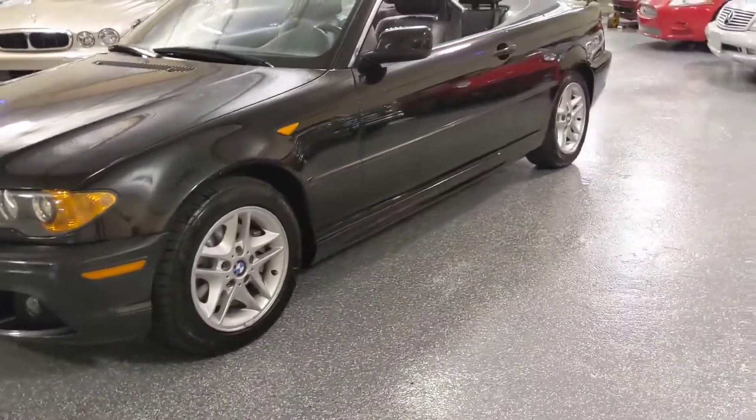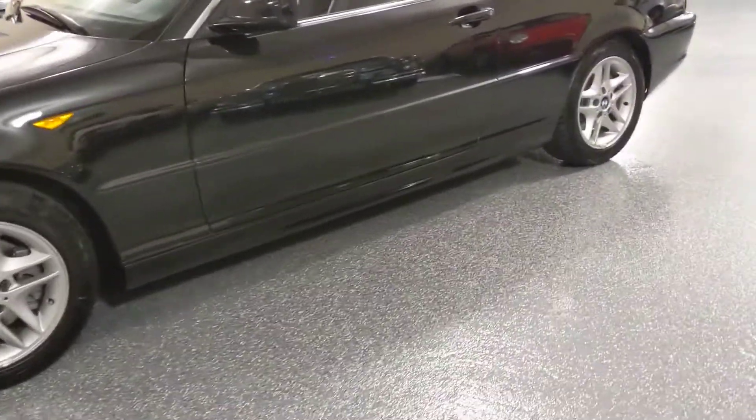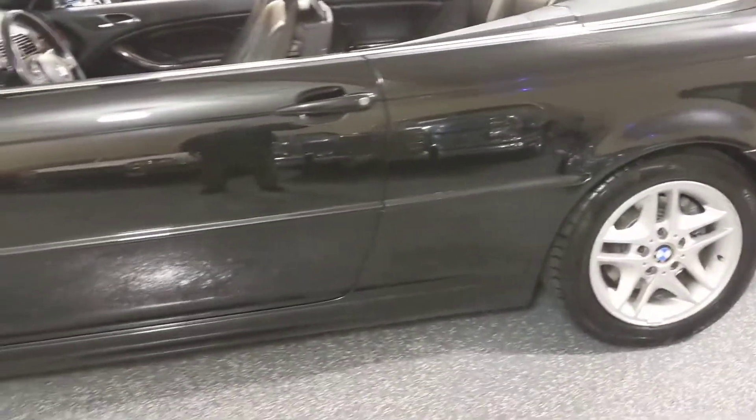These are now considered classics. And this one is especially rare with the 5-speed stick shift. It's a California car, spent most of its life in California, so there's absolutely no rust.